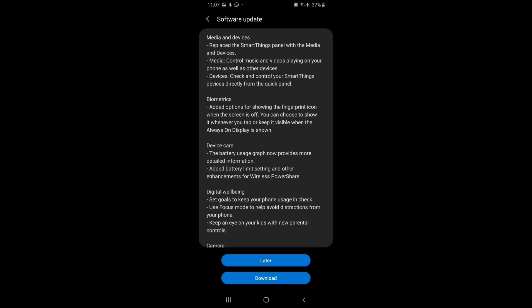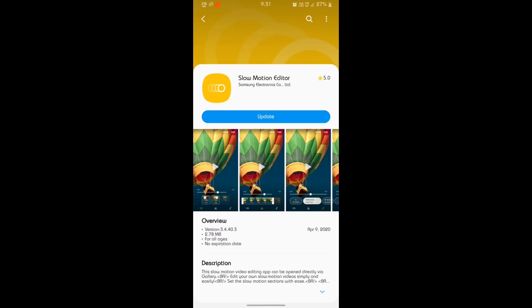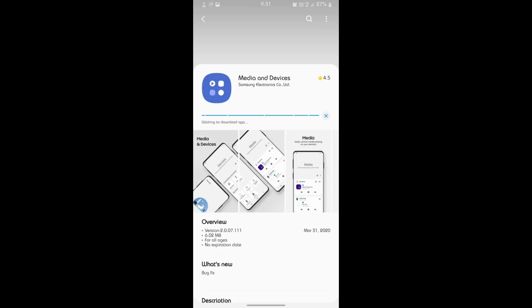The last highlight is the Super Slow Motion Editor, which has been updated. Additionally, for MediaTek devices there is an update which is basically a Smart Things app upgrade version.